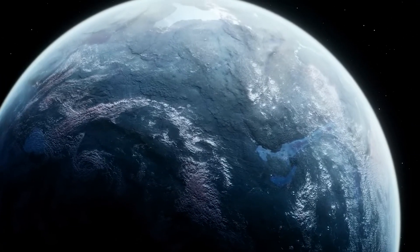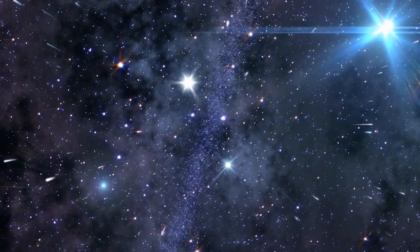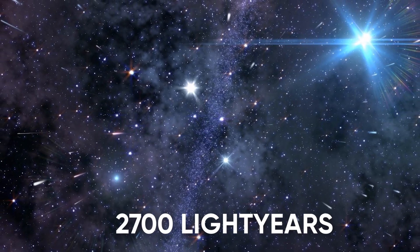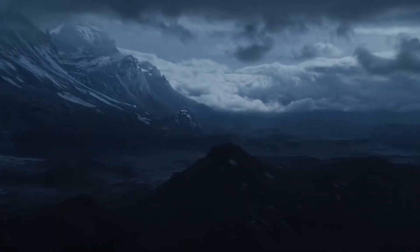Kepler-69c is a fascinating planet that has caught the attention of astronomers. It's located about 2,700 light-years away from Earth. Scientists have given it the nickname Super Earth or Super Venus, but whether or not it's habitable is still up for debate.